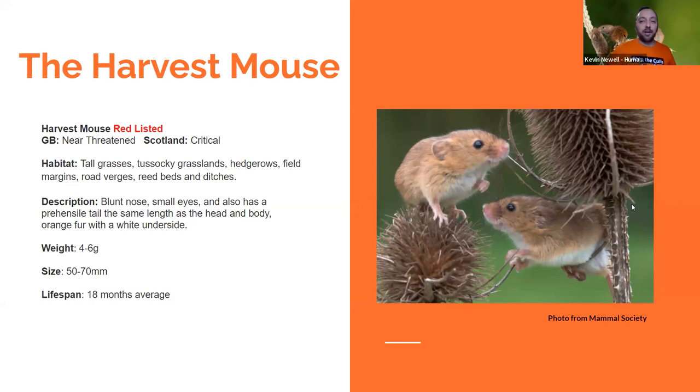Harvest mice — I'll give you a quick rundown of what a harvest mouse is. If you're from Scotland, there's a very big chance you've never seen one. Unless about 60 or 70 years ago in Edinburgh you maybe came across one. They're very tiny creatures. They're currently red listed in Scotland, which means their numbers are very low. Just a couple of years ago, harvest mice weren't even designated as being in Scotland anymore. They're near threatened nationally, but in Scotland they're critical — and that's changed since what I'm about to tell you tonight.